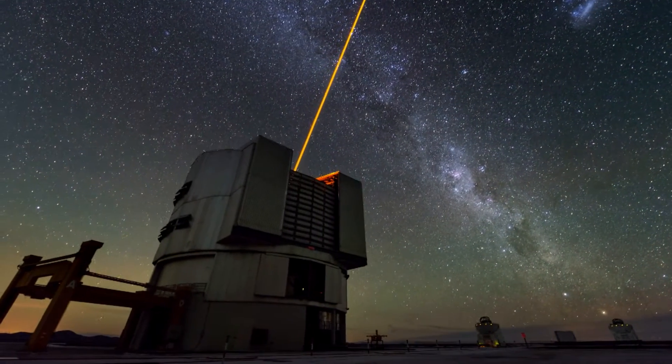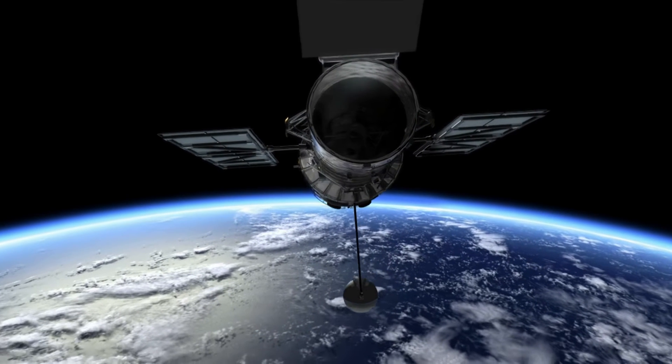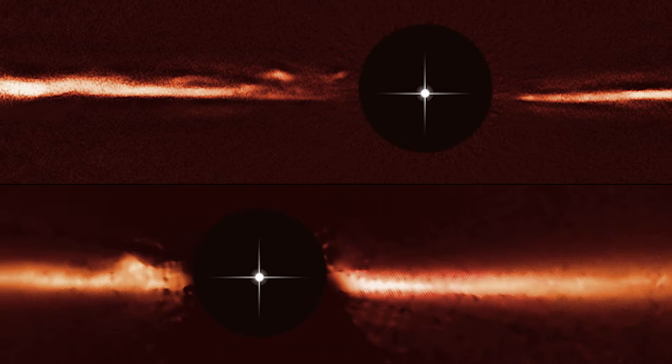Images from ESO's Very Large Telescope and the NASA-ESA Hubble Space Telescope have revealed unique and totally unexpected structures in the dusty disk around the star AU Microscopii. These fast-moving, wave-like dust features are unlike anything ever observed or even predicted before now.